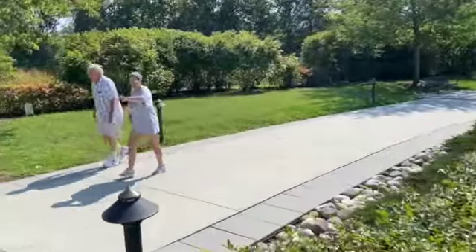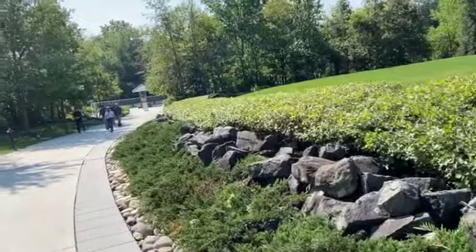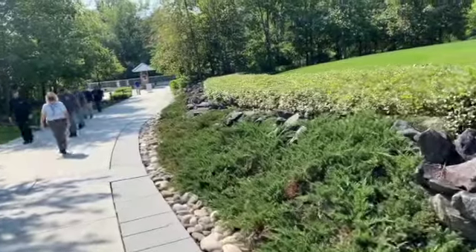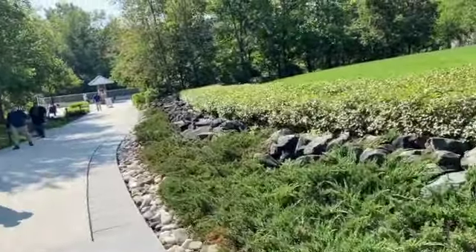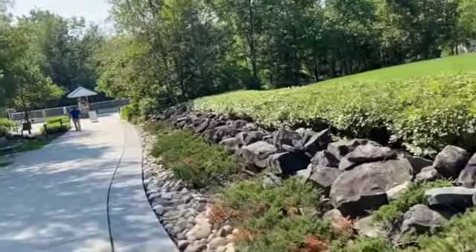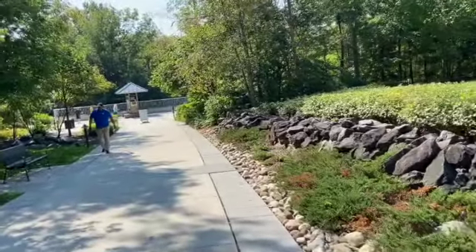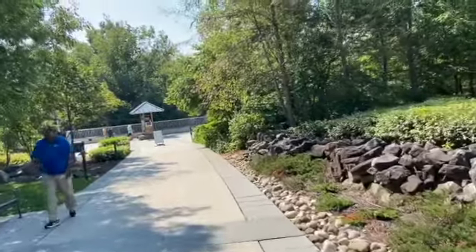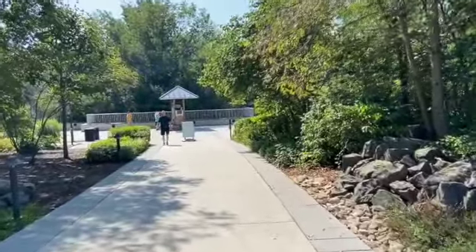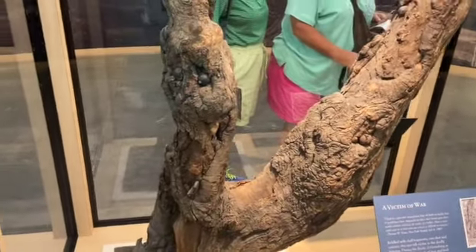This is a battleground tour from July 1st to July 3rd, 1863.